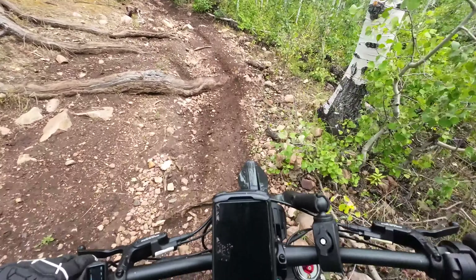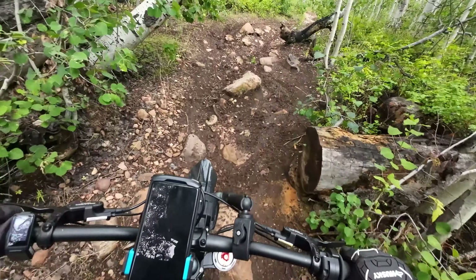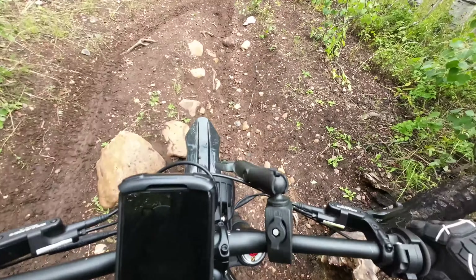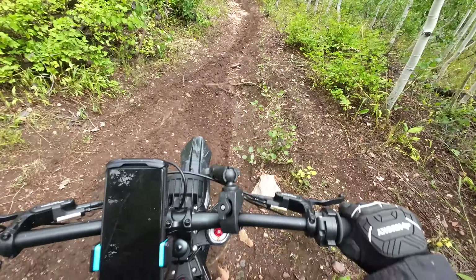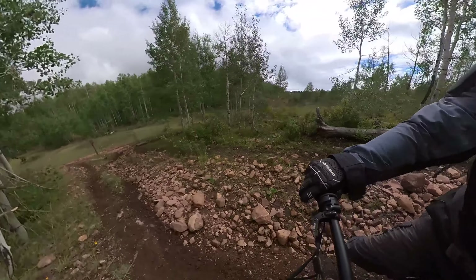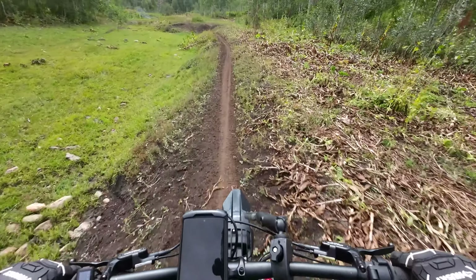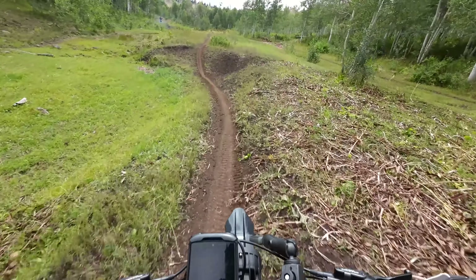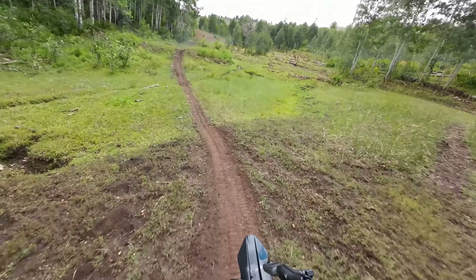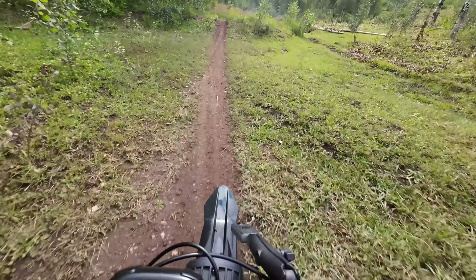It's my first time leading, and I guess there's not too many forks that I'll get lost on, so that's good. Hopefully. This is fun. Looks like there's some jumps here — got some air.